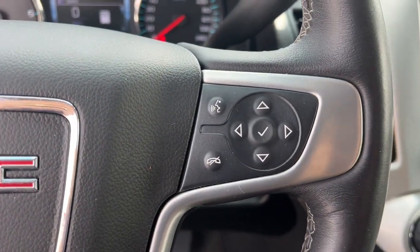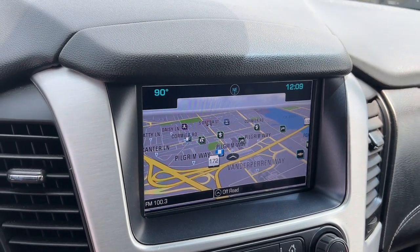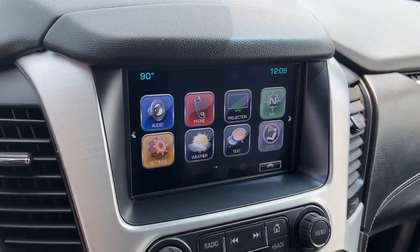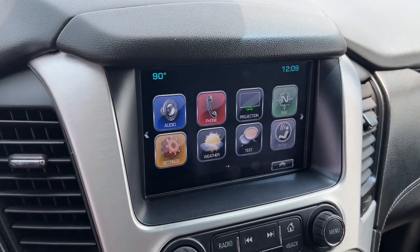Heated steering wheel, pre-collision system, lane departure warning, hands-free liftgate, navigation system, keyless entry, power passenger seat, cooled front seat, premium sound system, heated rear seat.